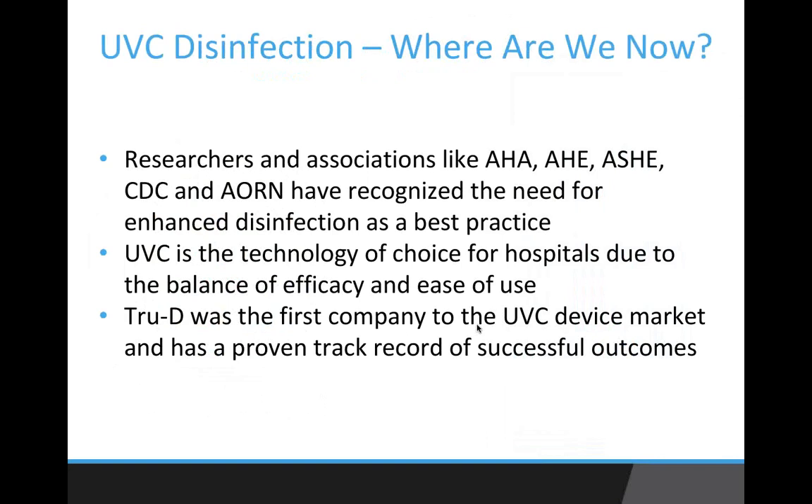With the increasing importance being placed on hospital-acquired infections, it's more important than ever that hospitals are as clean as they can be. Approximately 1 in 25 admissions results in a hospital-acquired infection, which increases costs and length of stay for the patient but also increases costs and penalties for the hospital — a significant patient safety and financial burden. The accumulated costs are approaching about 11 billion dollars spent on hospital-acquired infections in this country. UVC has become the technology of choice for hospitals due to the balance of efficacy and ease of use.